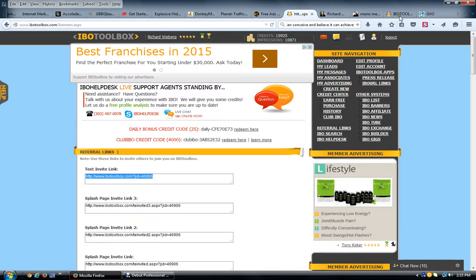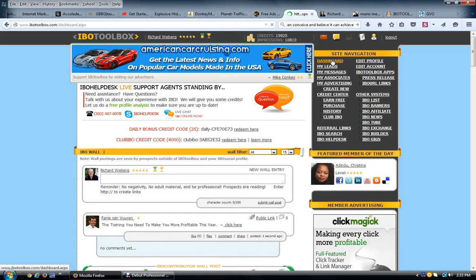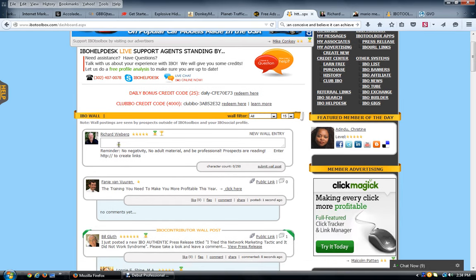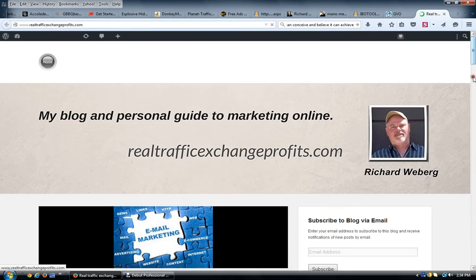Now I'm going to go inside the actual dashboard. Once you join, you'll have a site navigation on the right-hand side when you log in. Your dashboard is where you come every day — you can leave this page open on your screen. As you develop other traffic through traffic exchanges, solo ads, safelists, and other traffic sources, you keep this open. In here you come to your wall and you can post anything you want and add a link.